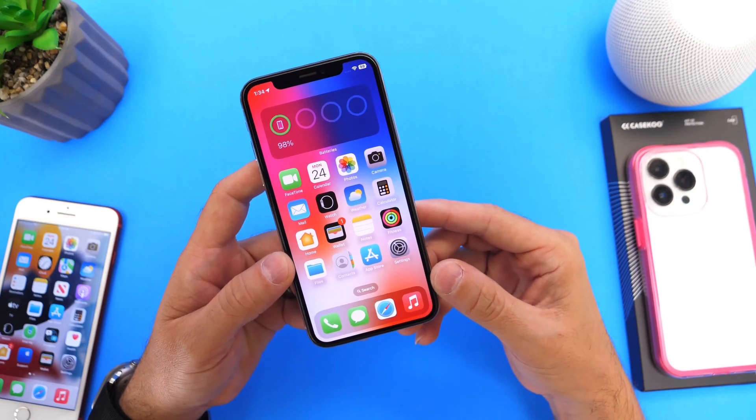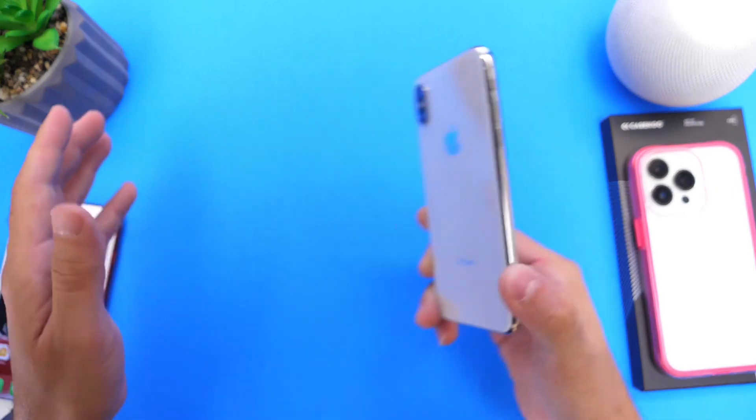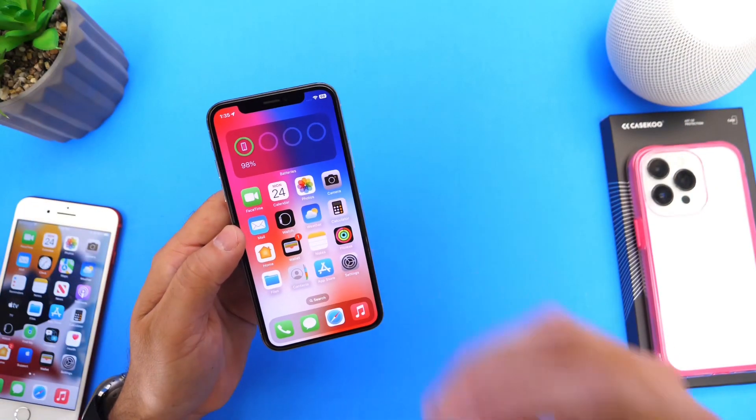I just wanted to give you guys that quick update. Thank you for watching, saying goodbye to iPhone X forever, and I'll see you guys on the next one. Peace!